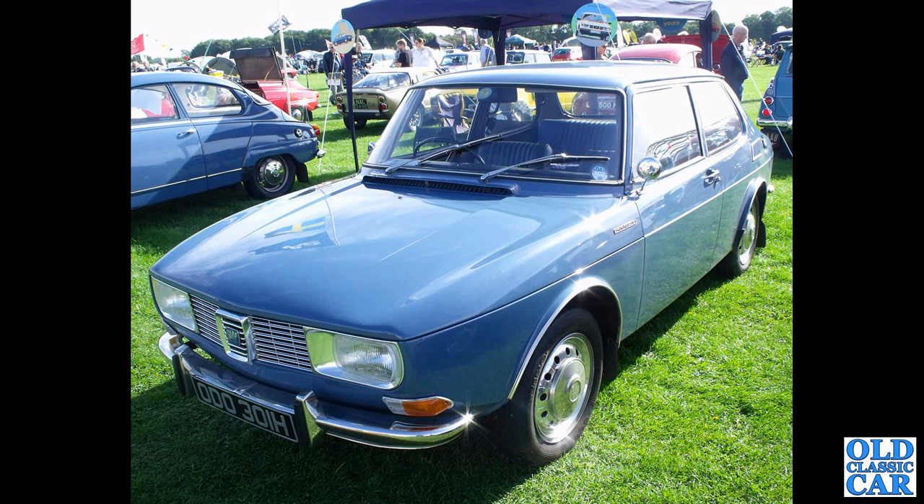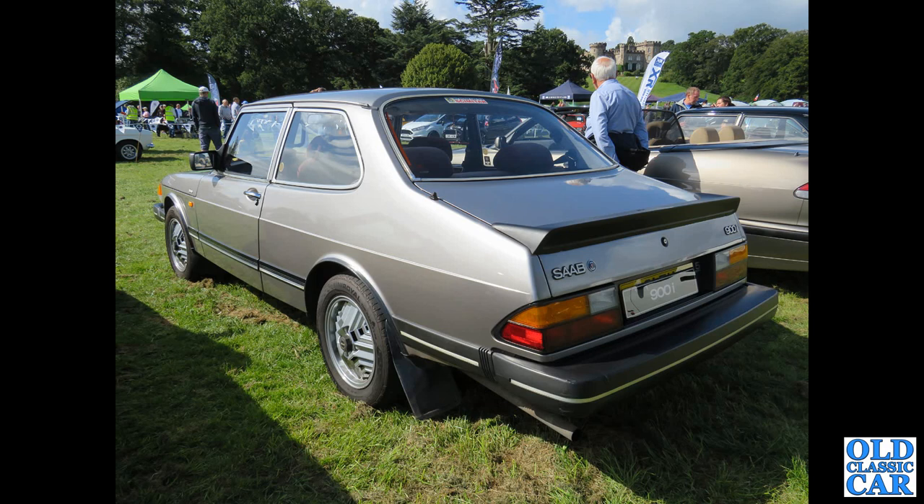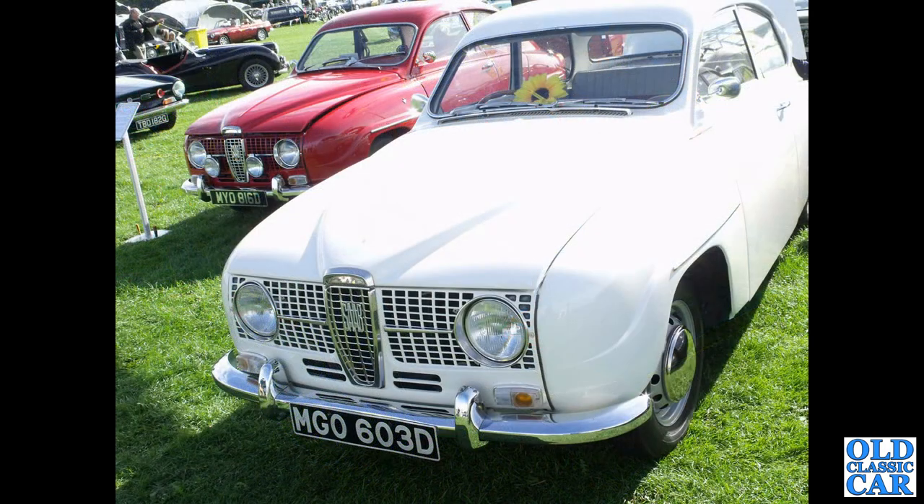We've got another early Saab 99 here from about 1969 — a two-door saloon, with an early Saab in the background. You don't see these too often now. This is a two-door saloon version of the Saab 900i on earlier Inca Alloy wheels, as fitted to the 99 turbos and the three-door early 900 turbos.